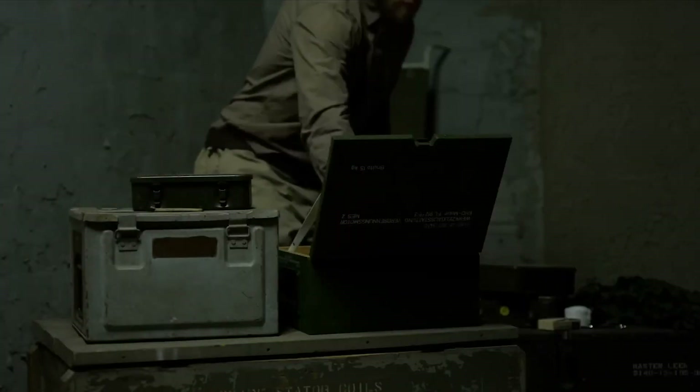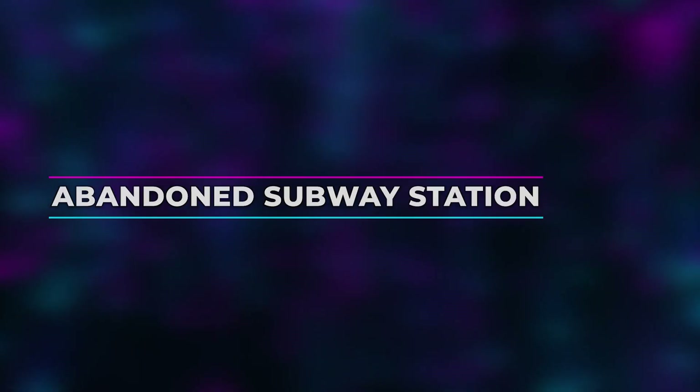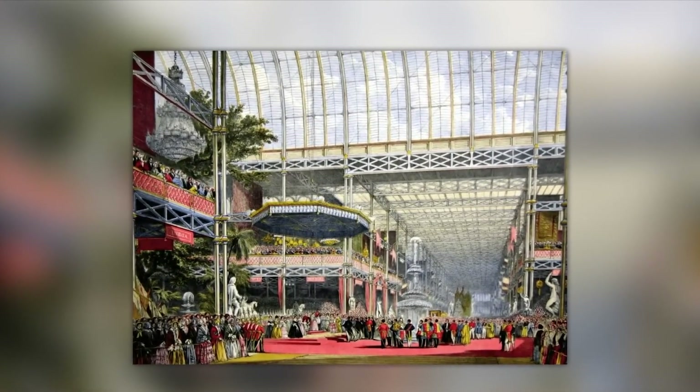A military secret affected the bunker built under the Eiffel Tower in 1909, which can also be visited today, including a visit to a small museum.